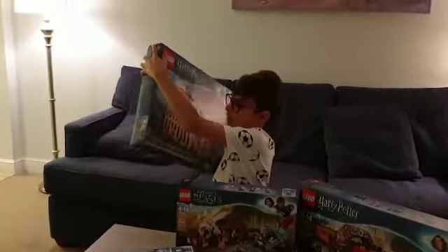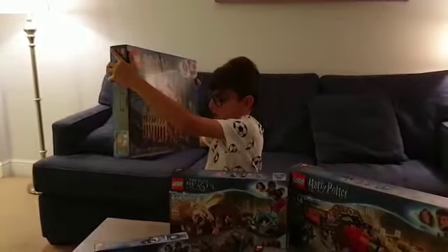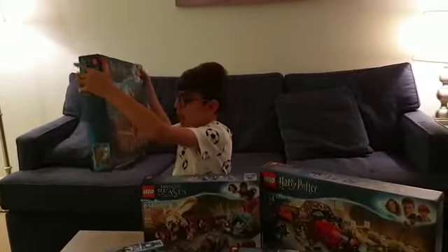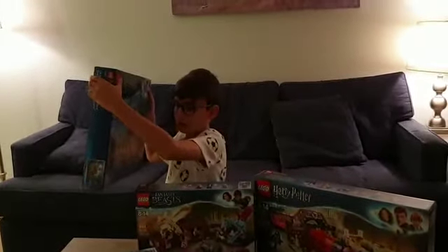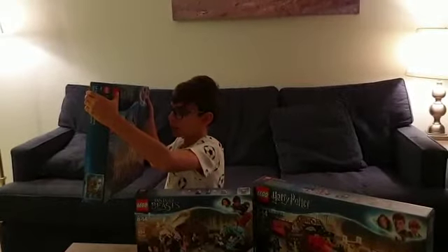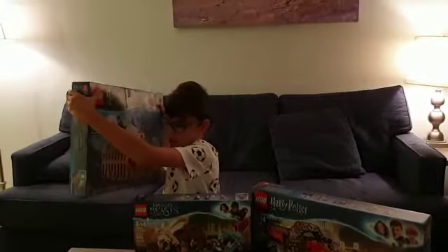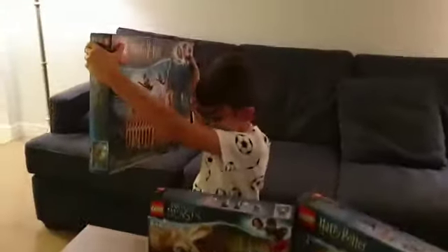The first set I got is the Lego Harry Potter Great Hall set. It contains 878 pieces and has 10 minifigures. The first one is Hagrid, who is the keeper of Hogwarts — he takes care of maintenance. Another figure I have is the snake, which is a flying creature. Next we have Professor Quirrell, the Defense Against the Dark Arts teacher at Hogwarts.